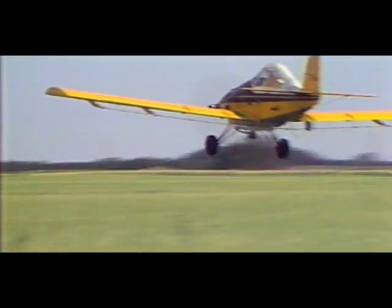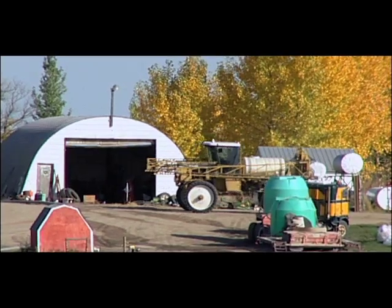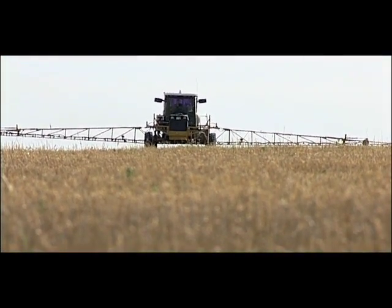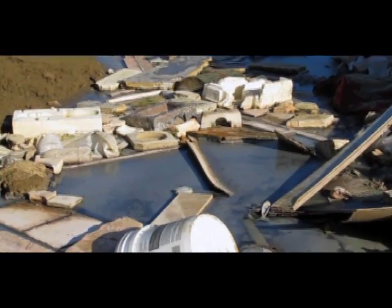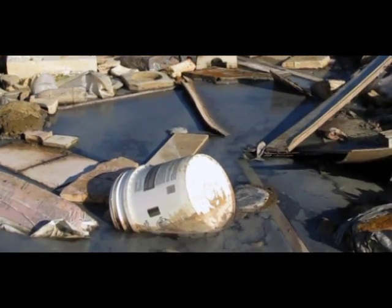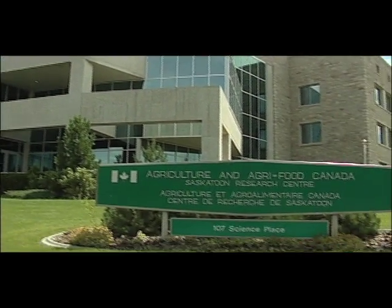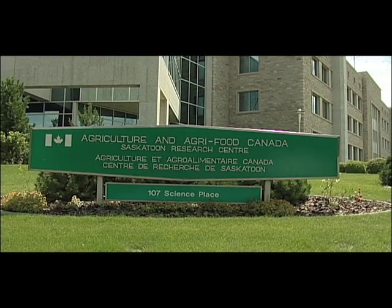In the past, the only hope for canola producers has been to use pesticides, but escalating costs, chemical deregulation, and the long-term threat of increased health risks from contaminated air, soil, and groundwater has made the search for green alternatives that much more urgent. But now Saskatoon research scientists may have found the answer — a natural, chemical-free way to curb flea beetle damage.